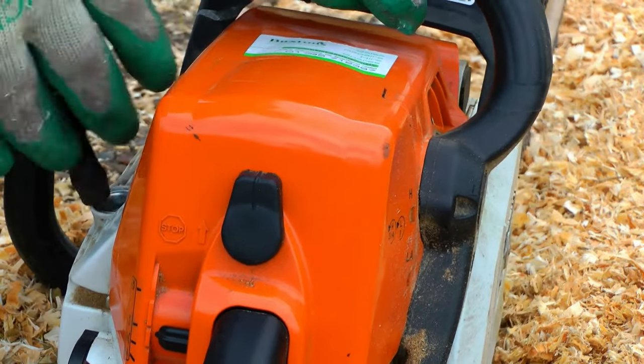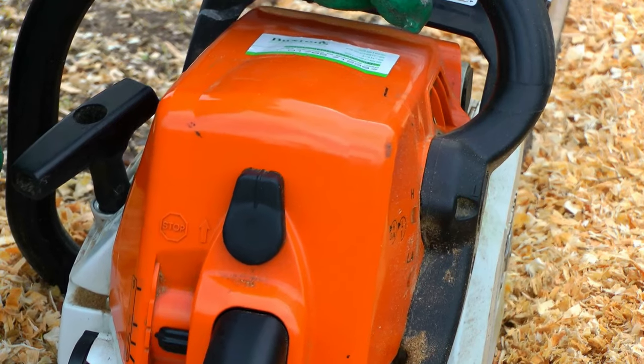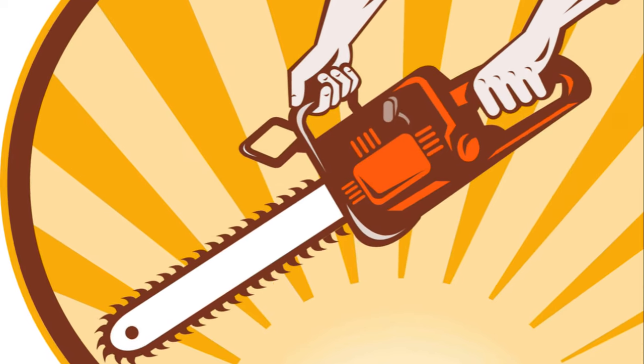Finally, Chainsaw 6 stands out for its impressive safety features. While it's a bit on the heavier side, its robust design and performance make it worth considering.